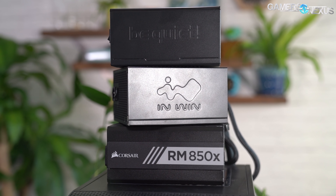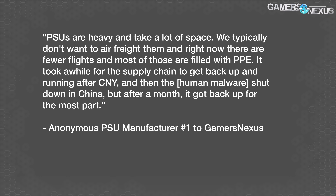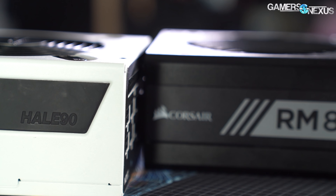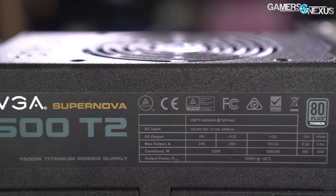An off-record contact answered our question about PSU logistical challenges as follows: "PSUs are heavy and take a lot of space. We typically don't want to air freight them, and right now there are fewer flights and most are filled with PPE. It took a while for the supply chain to get back up after Chinese New Year, and then COVID shut things down in China, but after a month it got back up for the most part. Unfortunately sea freight was shut down as well and became backed up — there's more freight to move than there are boats. Air freight is up like 5x." Another source confirmed limited shipping space on boats, noting that today factories can mostly meet order volume, but they can't get shipments out of the country fast enough.